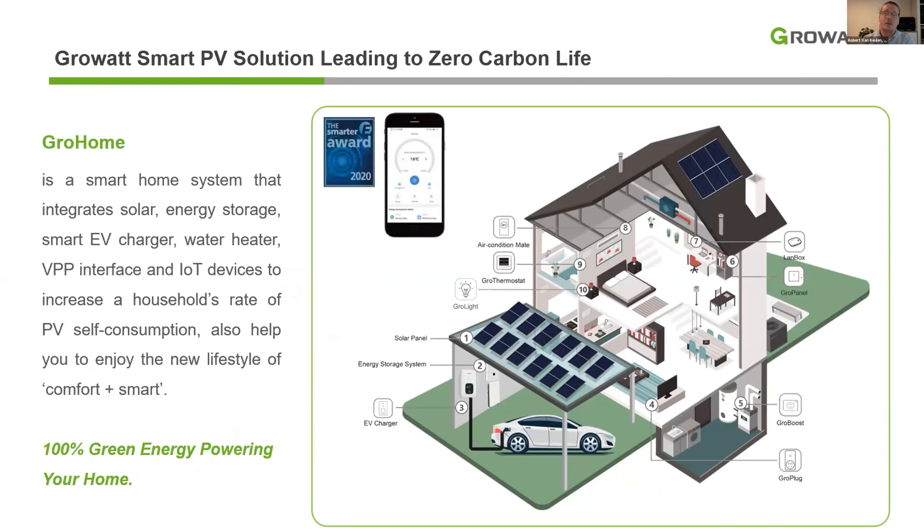At Growatt, we work hard to create PV solutions to make net zero emissions possible. GrowHome is a smart home system that integrates solar, energy storage, EV charger, water heater, virtual power plant interface, and other Internet of Things devices into one easy-to-use and centralized system. This increases a household's rate of self-consumption and makes the customer's life more comfortable by automating multiple processes.